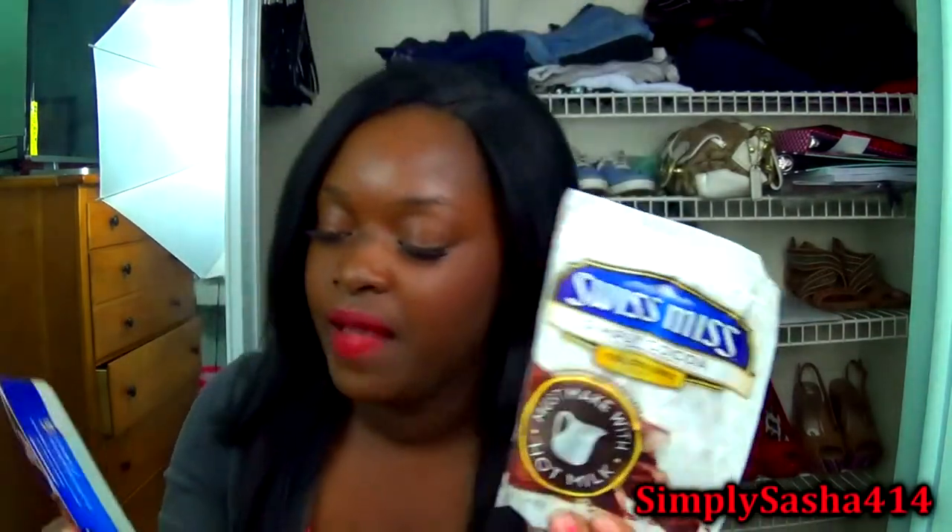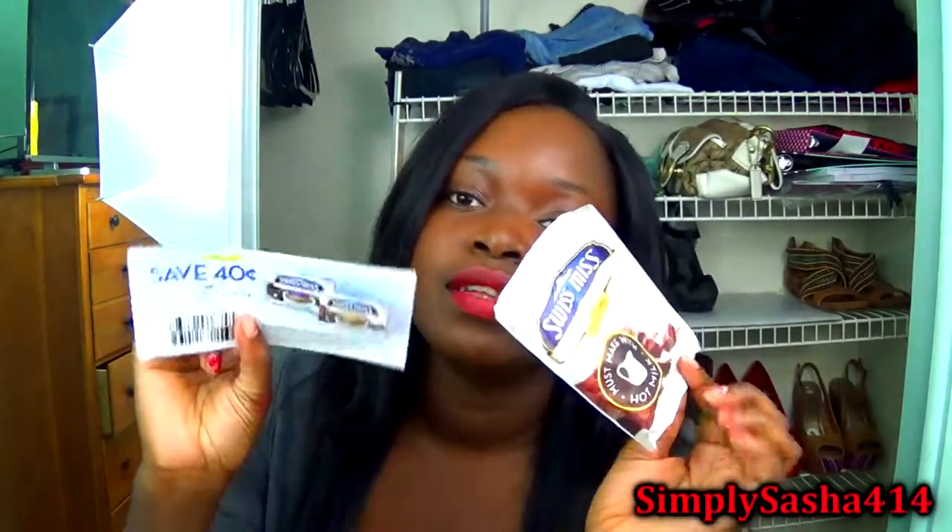The next thing here is Swiss Miss simply cocoa hot chocolate — must have with hot milk. So it's a pack of chocolate, which is really cute, and there's a coupon for 40% off any one variety. This is milk chocolate, which I really like. I'm going to go ahead and taste this probably later because today it's really cold outside — and I live in Florida so it's just starting to get cold, hence me wearing long sleeves today.